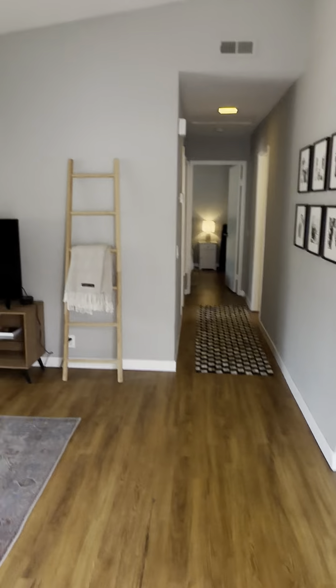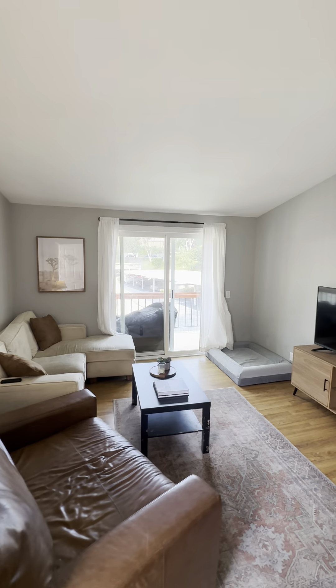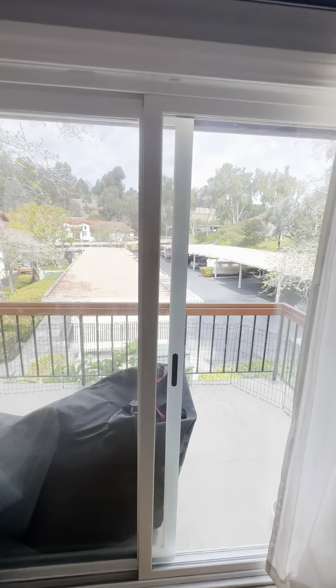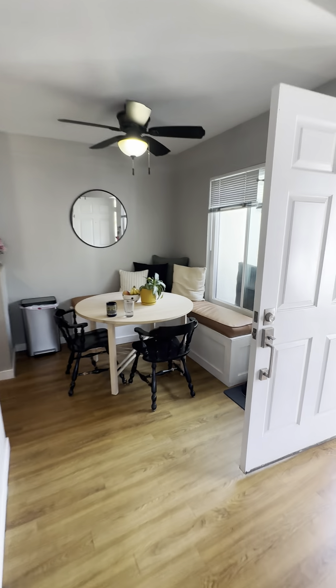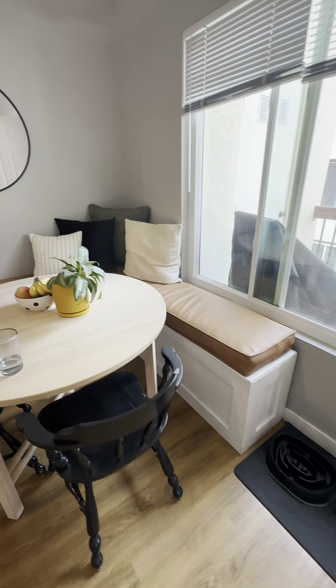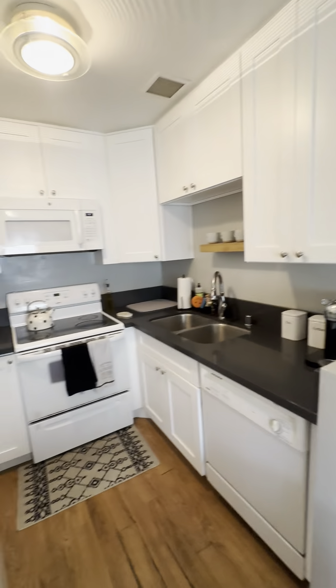Quick little video of unit 199. Step in here and get the living room. Outdoor patio overlooking the parking lot, pretty nice. Breakfast nook that will stay with the house and has storage.